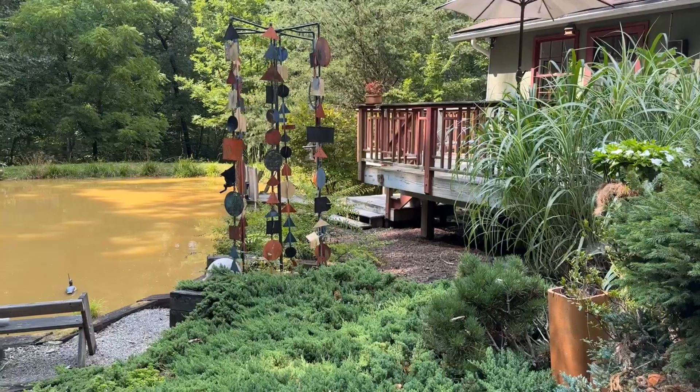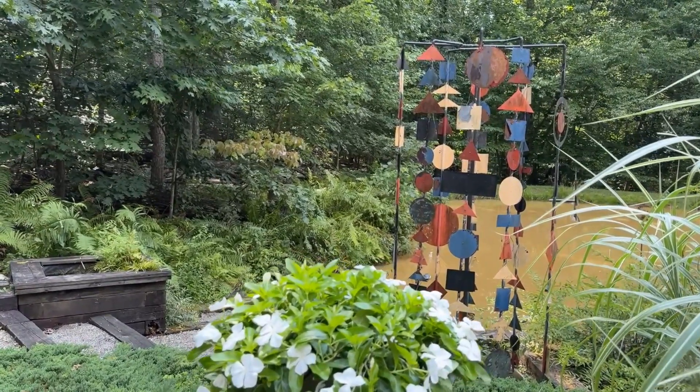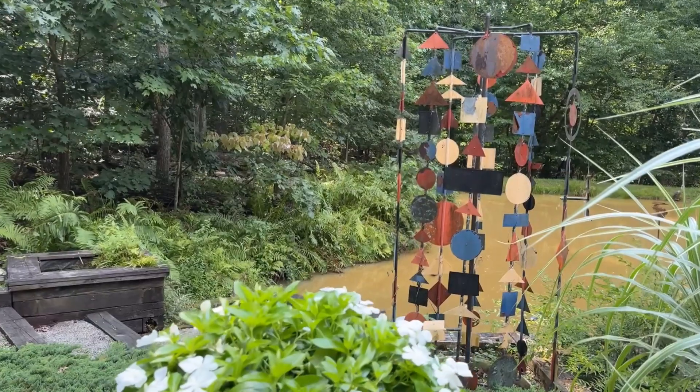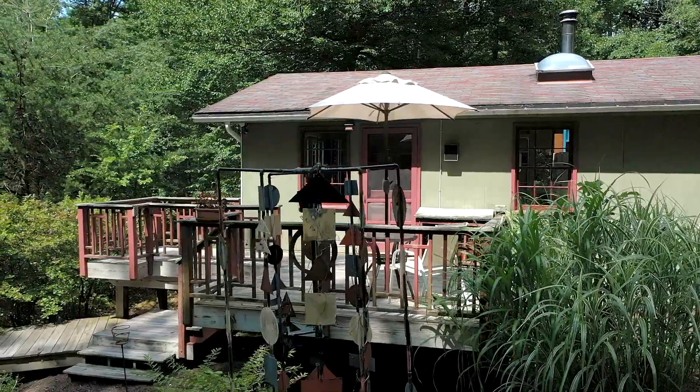The metal sculpture in the center of the garden is a cascading display of color and geometric design that the owner created, inspired by Frank Lloyd Wright, and it will remain in place as a gift from the sellers to the new owner.